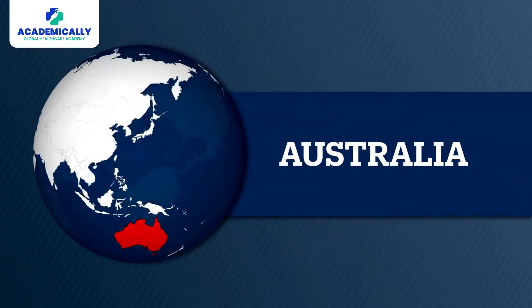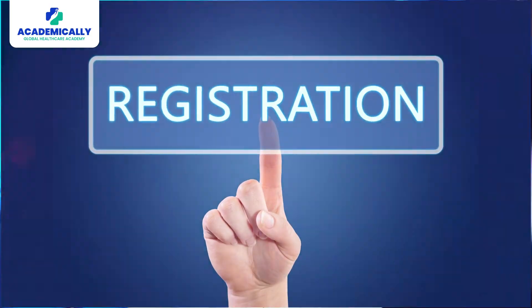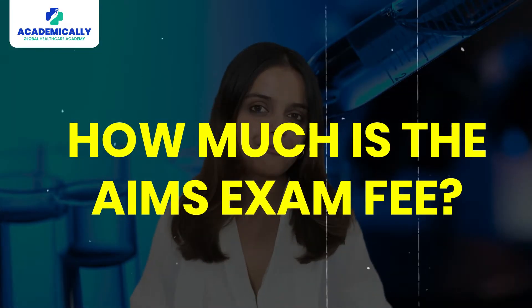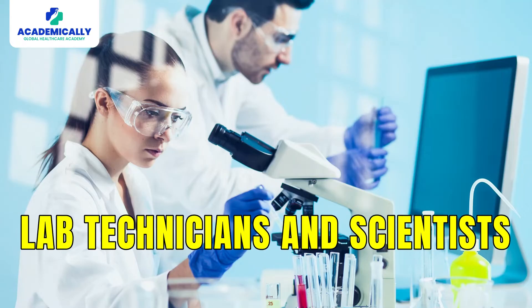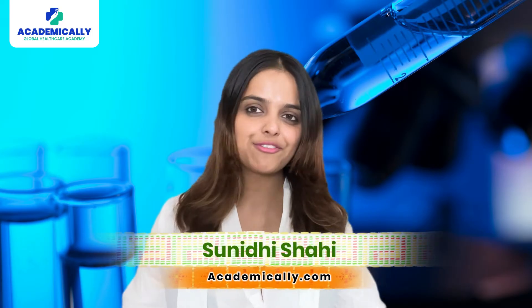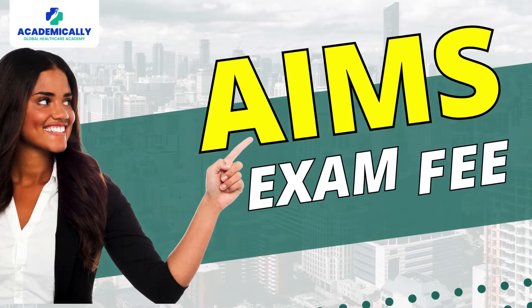If you are planning to practice in Australia, clearing the AIMS exam is an essential step to seek registration. How much is the exam fee? Hello lab technicians and scientists, I am Sunidhi Shahi from Academically, and today I am going to uncover the AIMS exam fee.